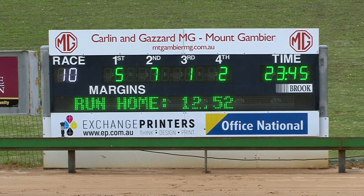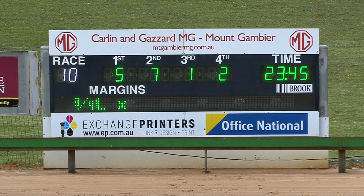Run home time of 12.52. First split of 1093. Overall 23.45. It was three quarters of a length winning margin, with two lengths between second and third — three quarters by two.